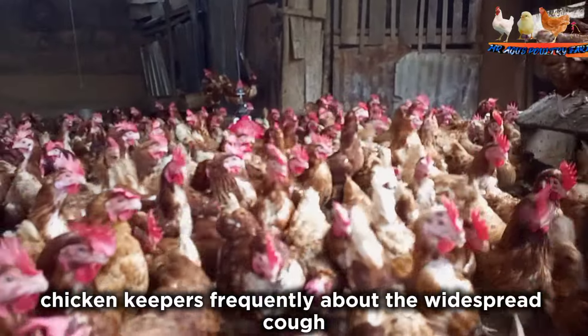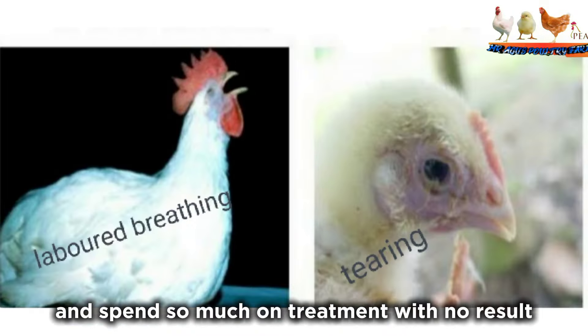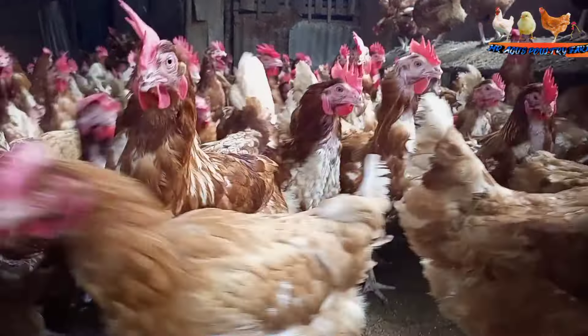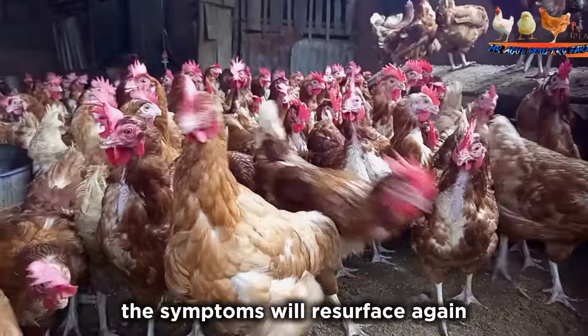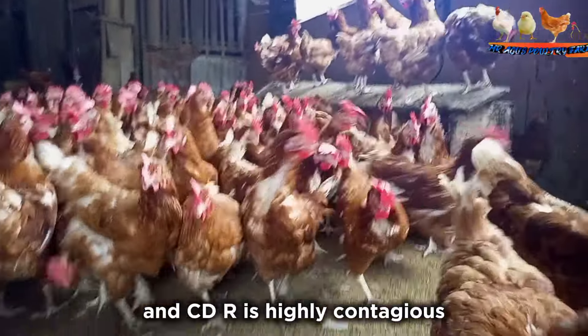Chicken keepers frequently complain about the widespread cough and catarrh among their flock and spend so much on treatment with no result. If there is any form of healing, within a short while the symptoms will resurface again. This is because treated chickens remain carriers and CRD is highly contagious.